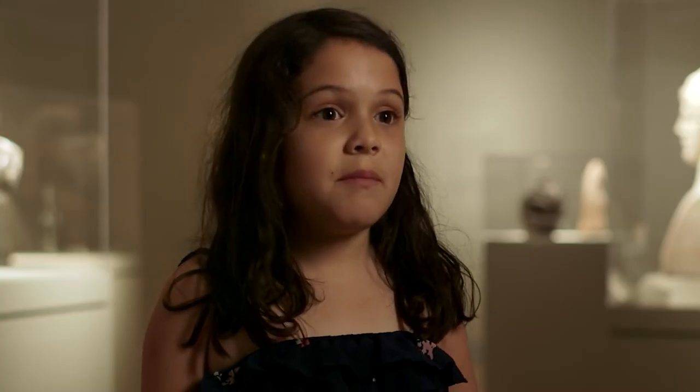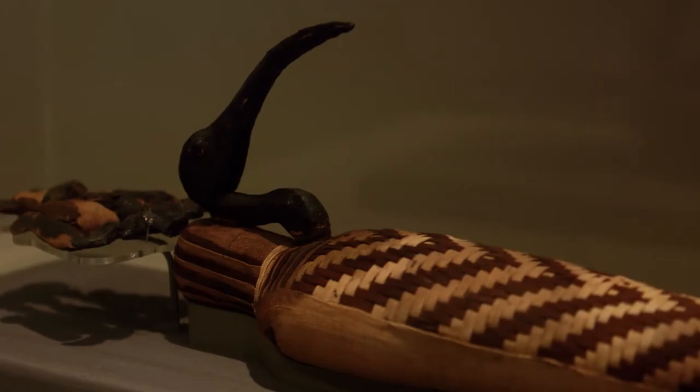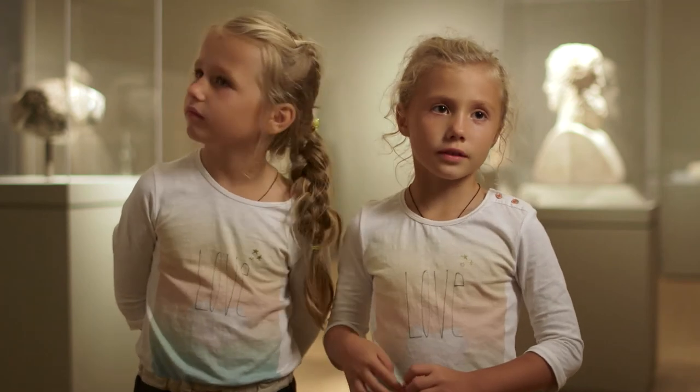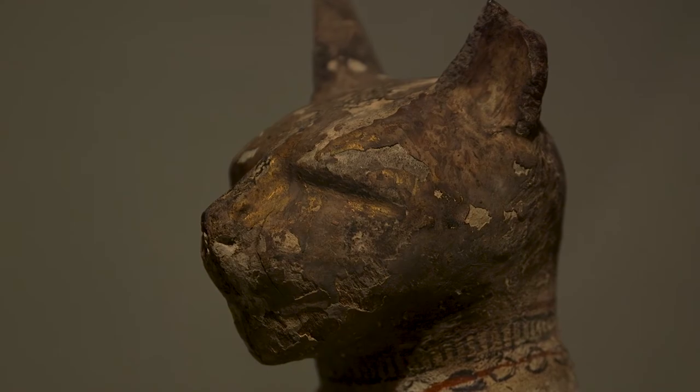One thing I learned today is that mummies were real. My favorite animal mummy was the bird because I like the crown. My favorite animal was the cat because it really looked like a real animal, like a cat or a cheetah.